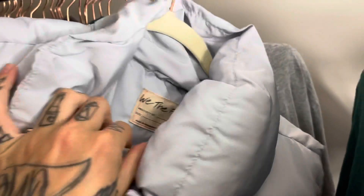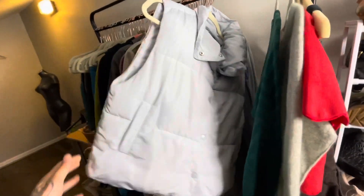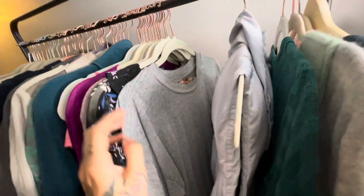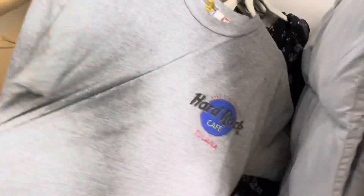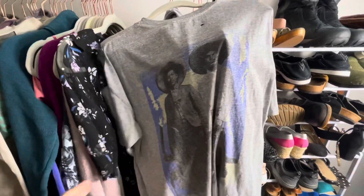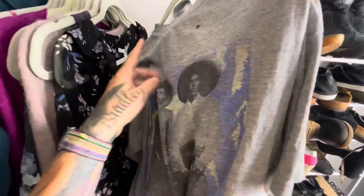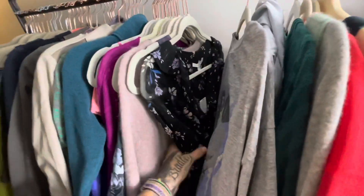This is a We The Free by Free People, nice big puffer vest. I think I will list this one around $25 to $30 — it's in really nice condition. This is a vintage single stitch Hard Rock Cafe Tijuana top, and it has this graphic on the back. I don't know what I'm going to list this one for yet. I looked up comps and it seems to be around like $25 to $30.